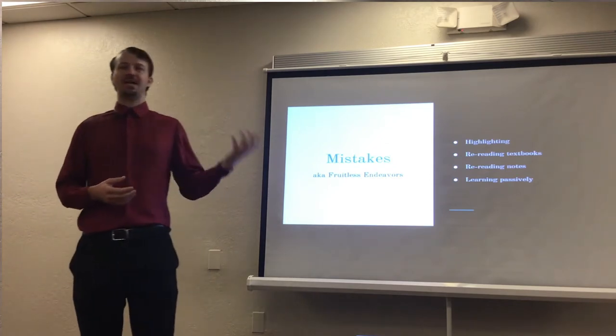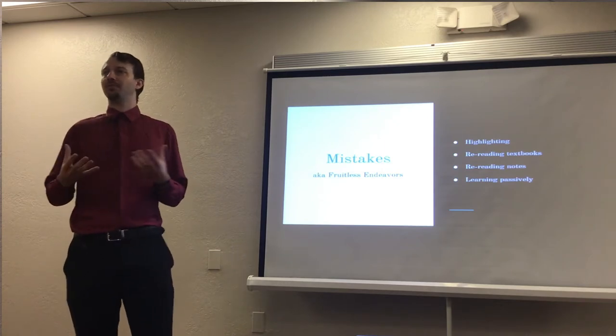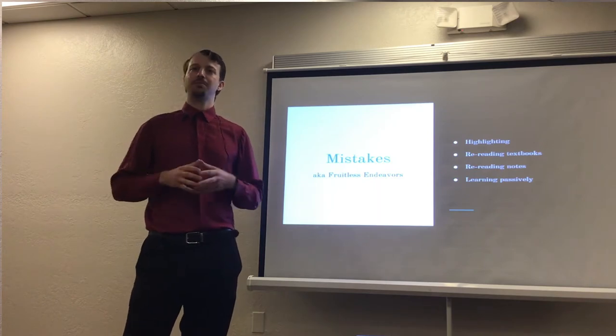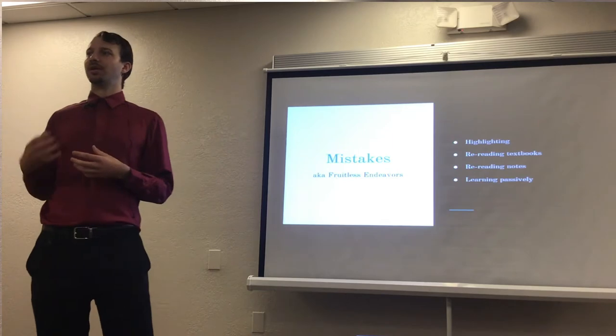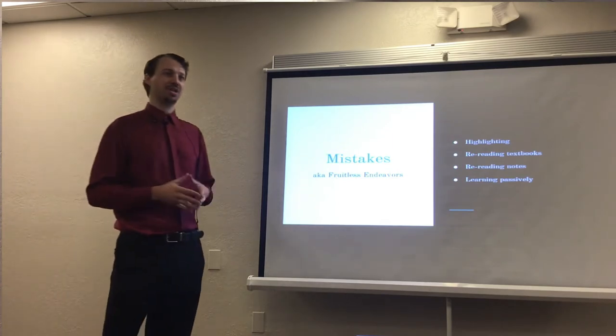These are all passive learning techniques — highlighting, rereading, and also listening to lectures, whether audio or video. Just listening to them over and over is not going to produce the long-term retention that we're going for in most educational scenarios.